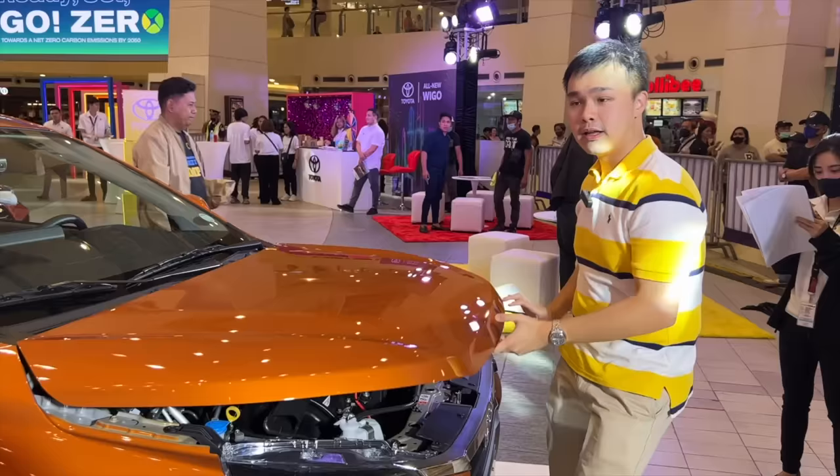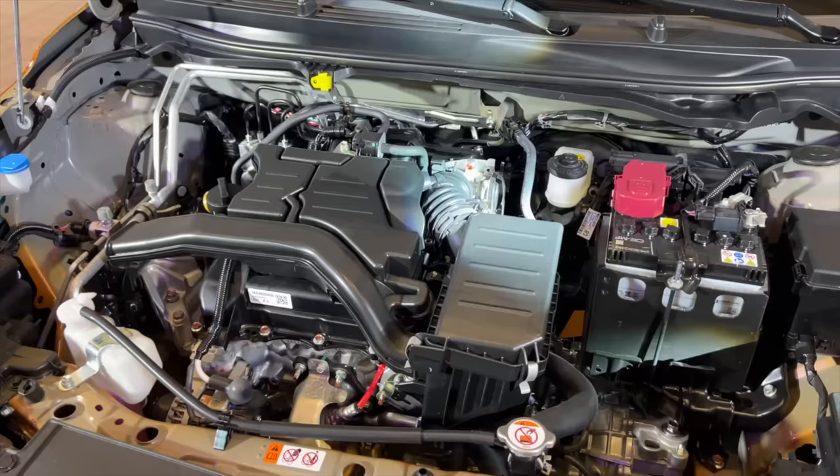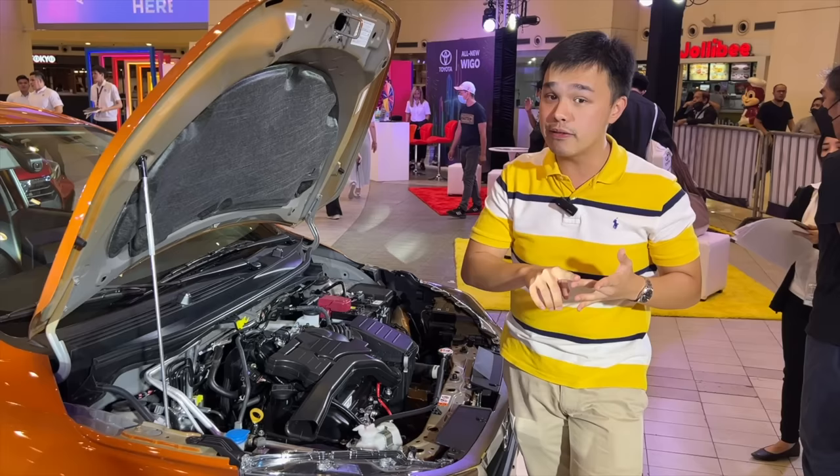For the powertrain, the all-new Toyota Wigo maintains the 1.0-liter 3-cylinder naturally aspirated gasoline engine making 67 horsepower and 89 newton meters of torque. Transmission options are now different — the base model keeps the 5-speed manual, while the E and G variants get a CVT, ditching the older 4-speed automatic.